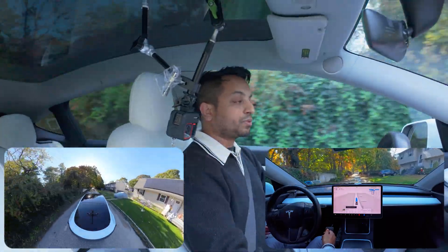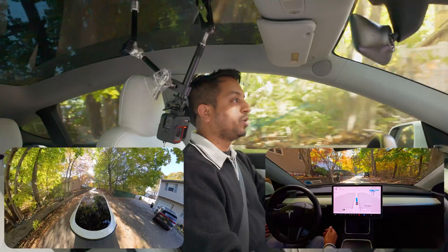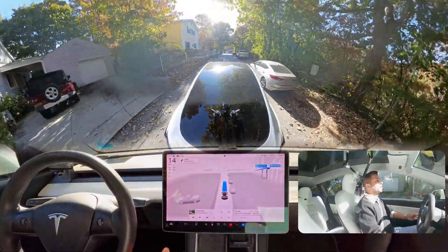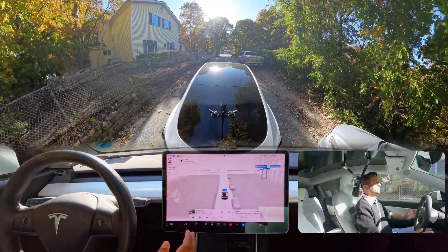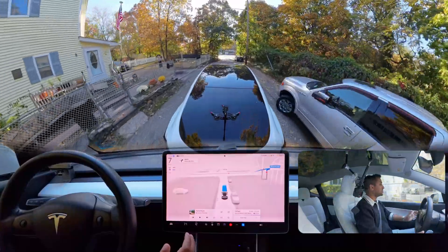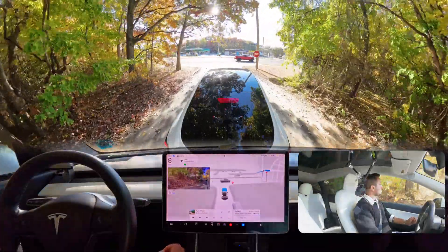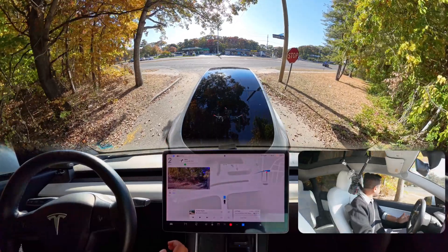Round two of unprotected left in New York, version 12.5.4.1, Hardware 3. Let's find out how the car handles things here. There are some garbage cans — it just brakes hard. There is nothing here and it just braked so hard. Now it is proceeding. The first time the car did it perfectly; let's find out about the second time.